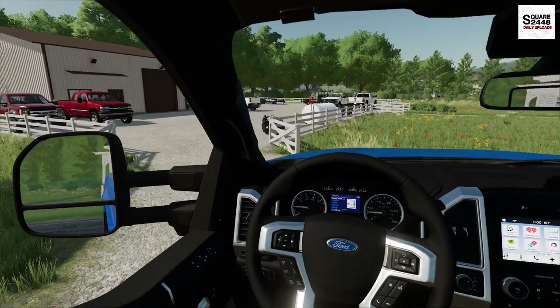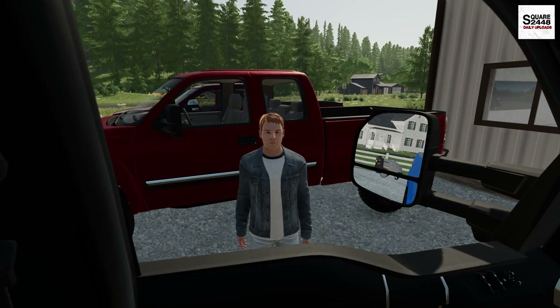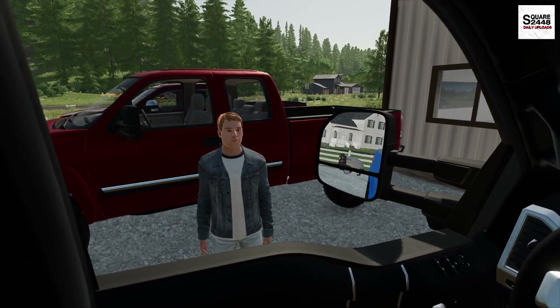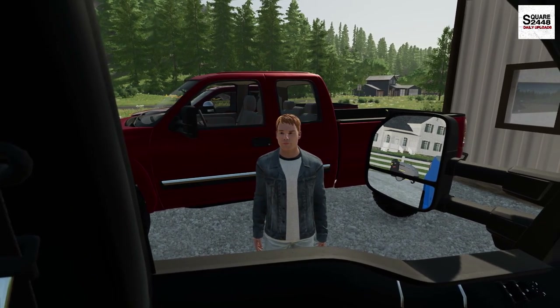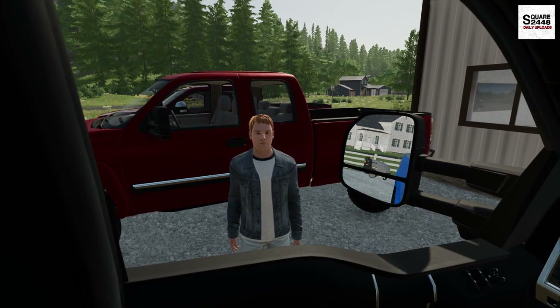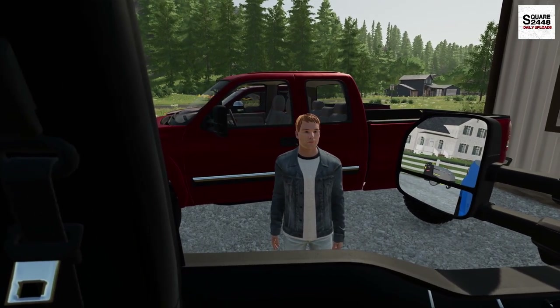Getting over to the shop right on time, right at 7am. Good morning, how are you? I'm doing pretty good — it is a wonderful day I would have to say. Are you excited for your first day of work? Oh yeah, I'm ready to get to work. So today we're going to be heading out to do some mowing.